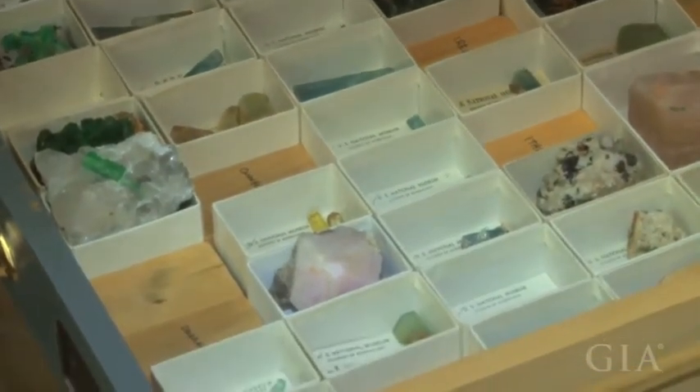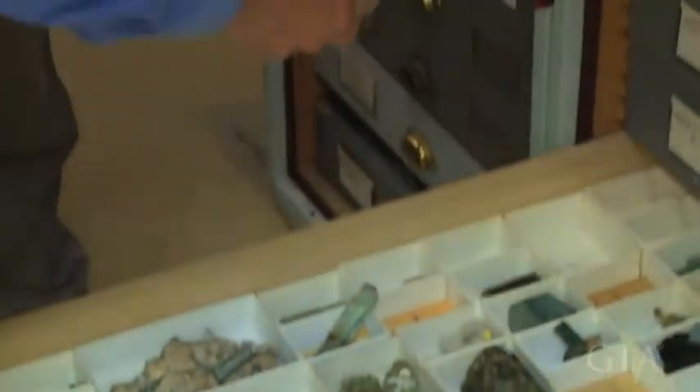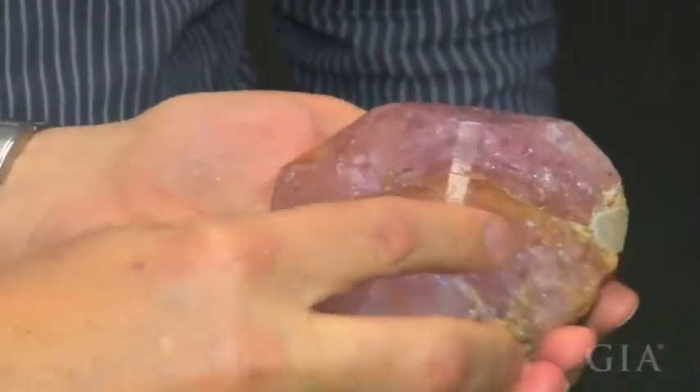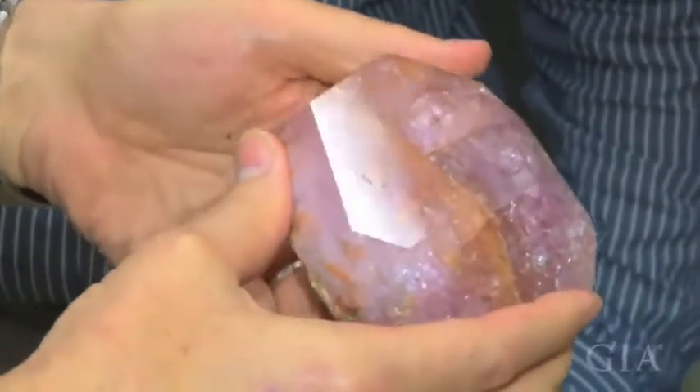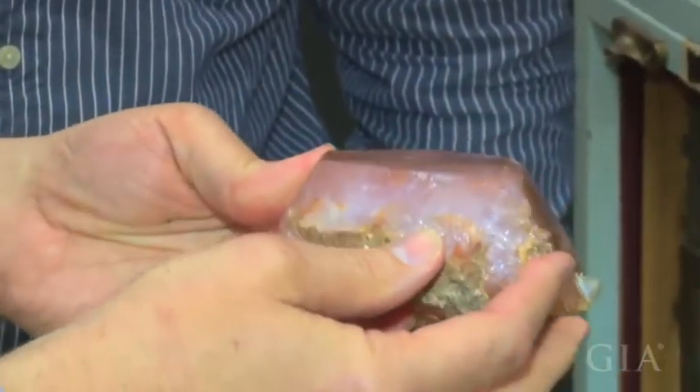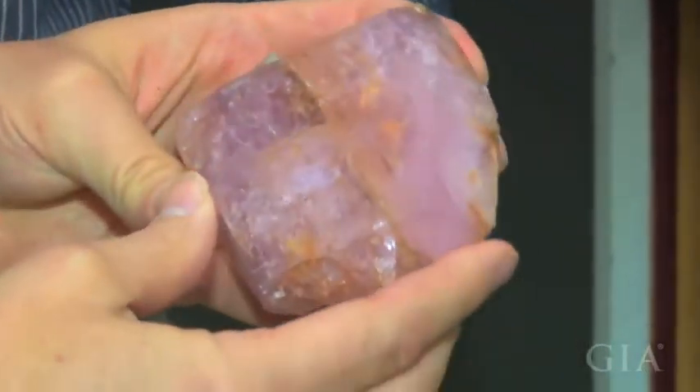This really nice dark one here is from Mozambique. This is a morganite crystal — or at least most of a morganite crystal — from Mozambique, and you can see it's a really nice deep pink color, more so than typical morganites.